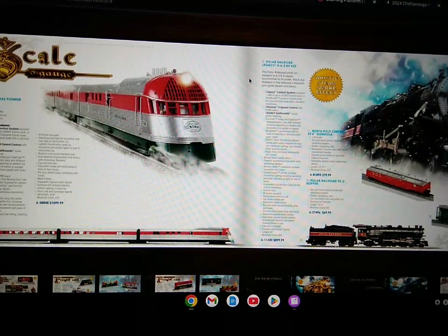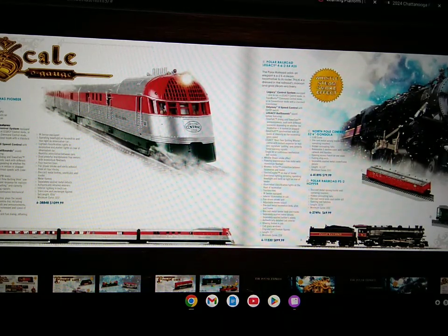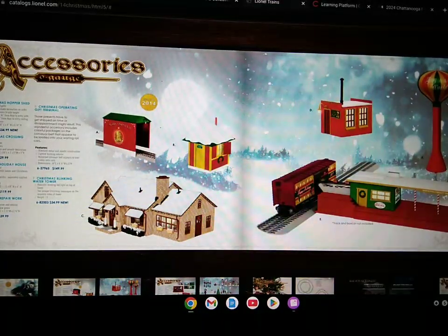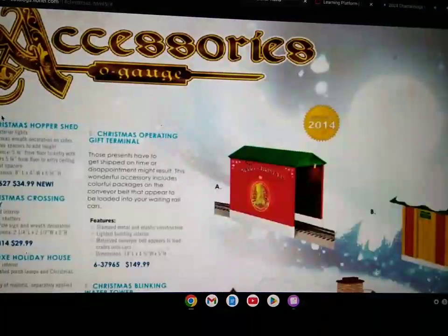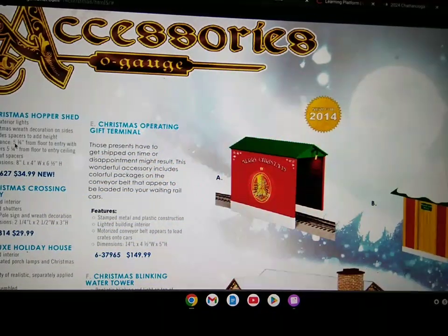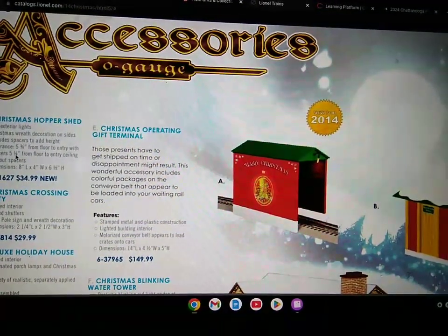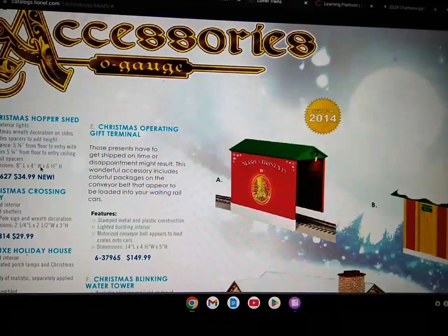There's the Christmas Pioneer Zipper set, the Polar Railroad Legacy 462 K4 locomotive, and there's also a North Pole Central gondola and a Polar Railroad PS2 hopper car. Some accessories include a Christmas hopper shed, which includes two interior lights, Christmas wreath decorations on the side, includes spacers to add height, clearance of five and three-fourths inches from floor to entry with spacers, and five and one-fourth inches from floor to entry ceiling without spacers, dimensions of eight inches L by four inches W by six and a half inches height.